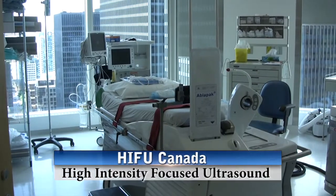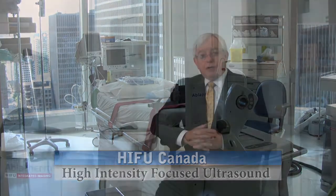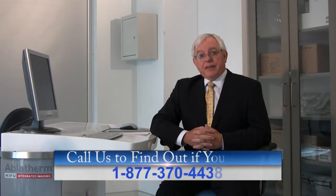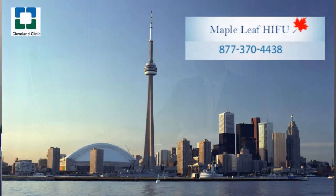So if you are a man who has been diagnosed with organ-confined prostate cancer, and have done your due diligence and research, and have decided — as I think you should — that HIFU is a reasonable alternative and should be considered as first-line treatment, we would invite you to come here to Toronto to Maple Leaf HIFU.